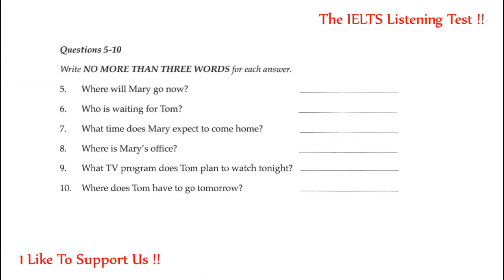Now listen to the conversation between Tom and Mary and answer questions 5 to 10. Write no more than three words for each answer. Shopping's hard work. I'm glad it's over. Do you want to go home now? Yes. I think I'll take the things we bought home. Okay. I'll go to the office. I've got lots to do. I'll come back later, straight from the office. I'd better hurry. My brother's waiting at the house to help carry the television in. Good. I hope he'll still be there when I get home. I haven't seen your brother for ages.